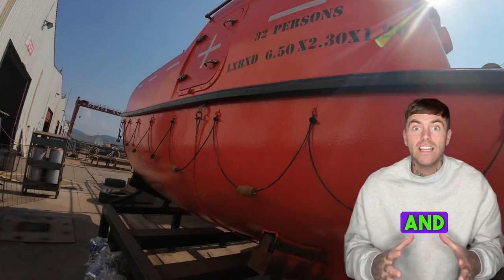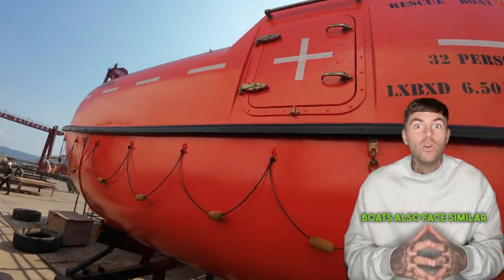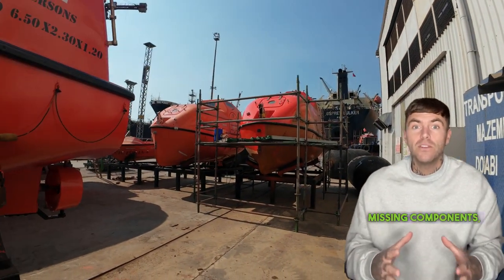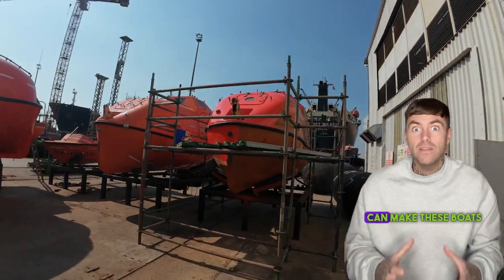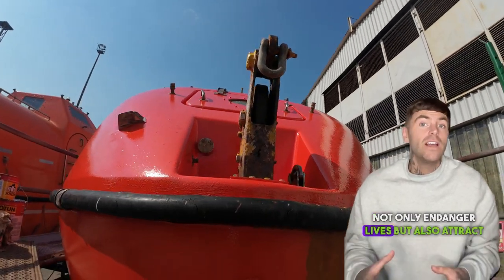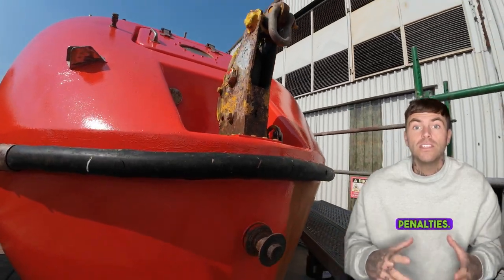Lifeboats: maintenance and equipment issues. Lifeboats also face similar problems. Non-functional equipment, missing components, or lack of maintenance can make these boats ineffective during a crisis. Such deficiencies not only endanger lives but also attract penalties.